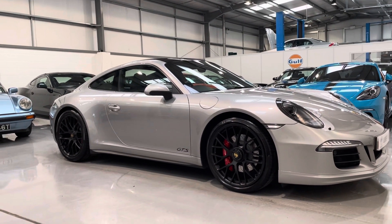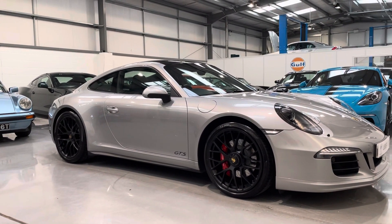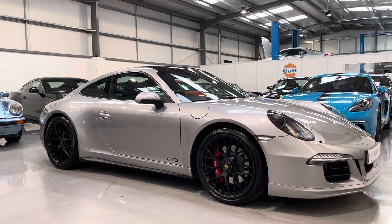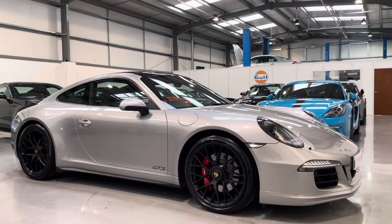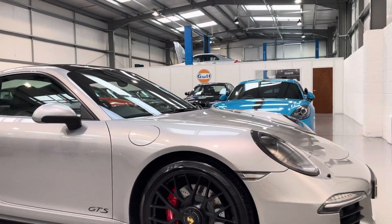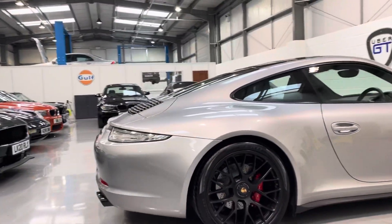Hello and welcome back to Uber GT's YouTube channel. Today I'm really excited to show you around our fabulous 991 Carrera 4 GTS with the purest choice of a manual gearbox. The full specification of the car can be found online at our website at ubergt.co.uk.